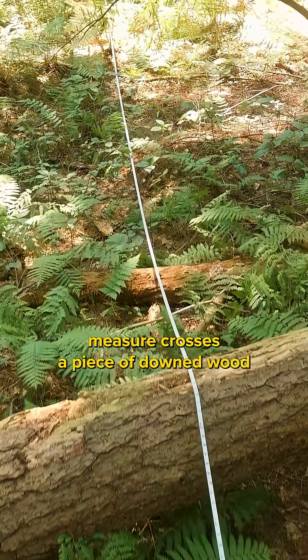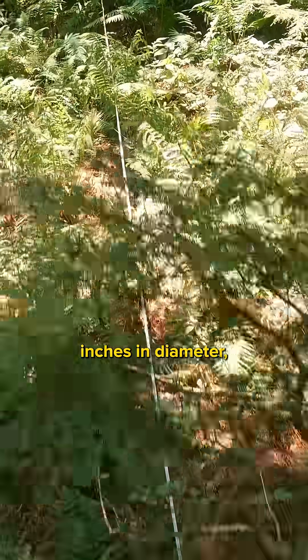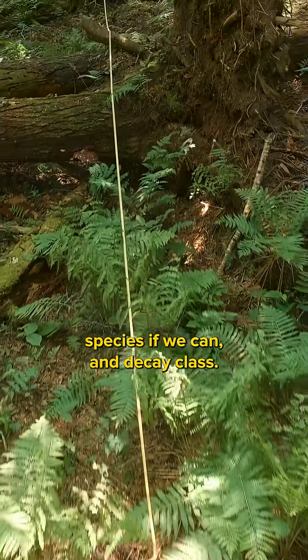Wherever that tape measure crosses a piece of downed wood greater than three inches in diameter, we record its diameter, species if we can, and decay class.